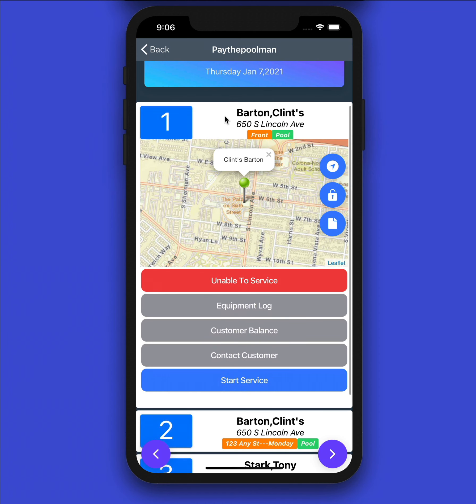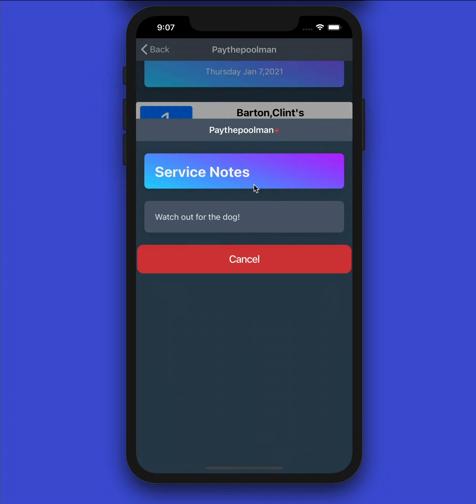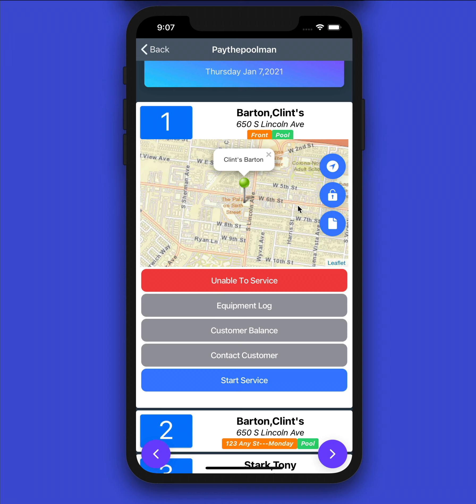Here is our route for the day. If we click on Clint Barton, we can see there's a tag for the front pull. The three FAB icons on the right give you different options. If the customer has a gate lock code, a lock symbol will appear — touch it and it tells you the gate code. There's also a file icon if there's a service note specifically for that customer. And we have a navigation icon that takes you directly to the customer's house.